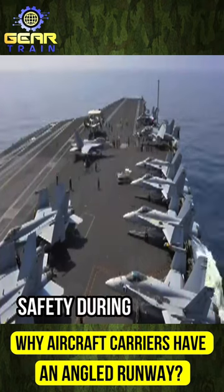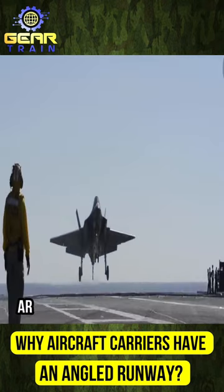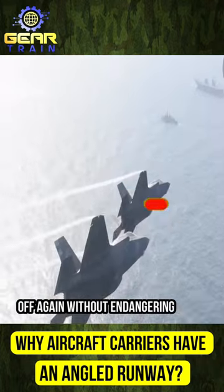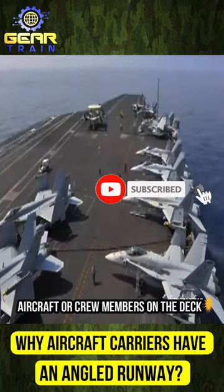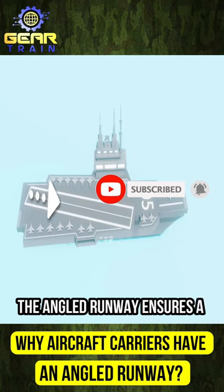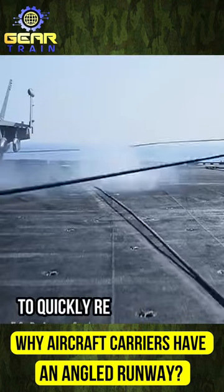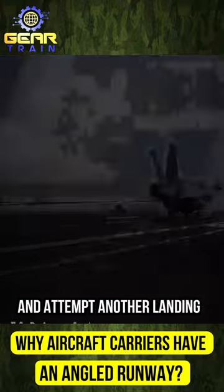Secondly, it enhances safety during landing. If a plane fails to catch the arresting wires, it can quickly abort the landing and take off again without endangering other aircraft or crew members on the deck. The angled runway ensures a clear path for a bolter — an aircraft that misses the arresting wires — to quickly regain altitude and attempt another landing.